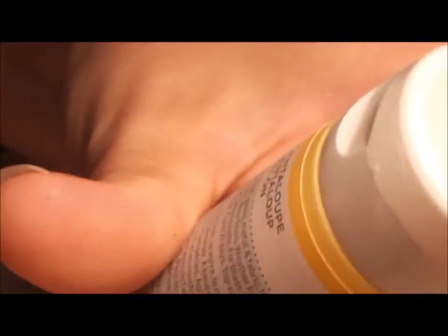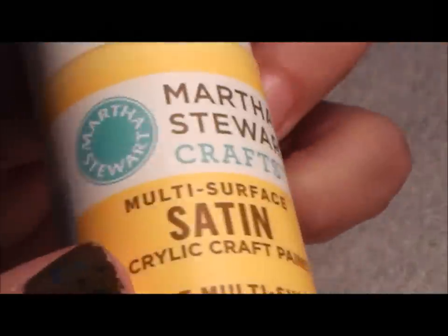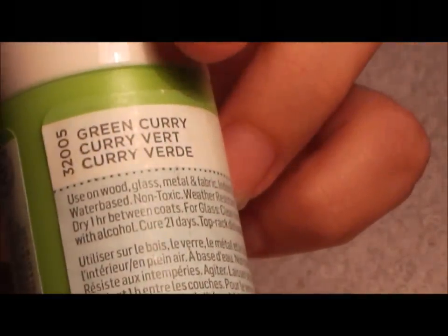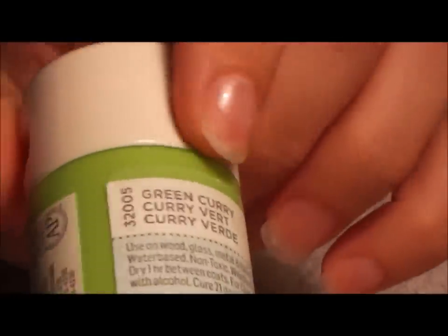Then I picked up another blue — this one is called 'Sea Lavender,' it looks like a baby blue. Then this yellow one is called 'Cantaloupe.' Basically almost all of them are satin. Then this green one, satin again, is called 'Green Curry' — I thought curry was yellow but hey, if they have it in green, it's another pretty color.